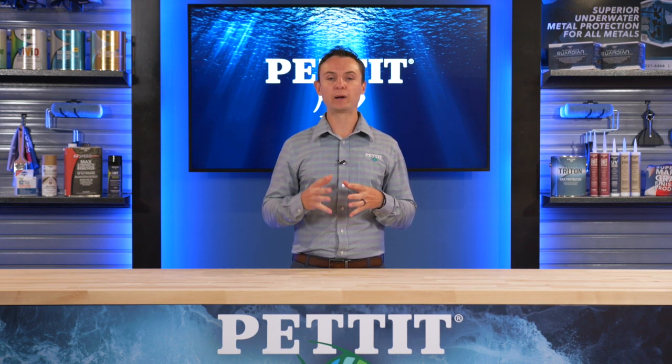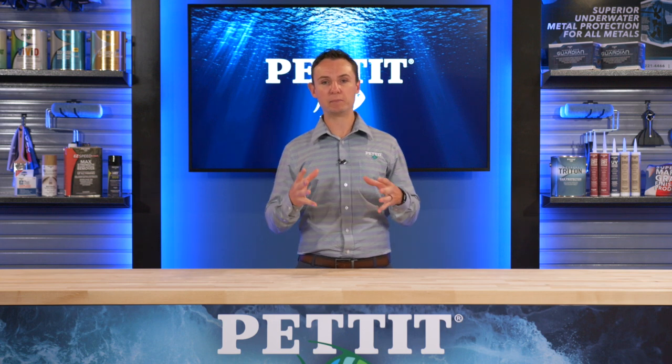Welcome. I'm Tom Malero, Vice President of Marketing for Pettit Paint. I'd like to welcome you to West Marine Pro's IBEX event. I'm going to go through Pettit's new products debuting here at IBEX.